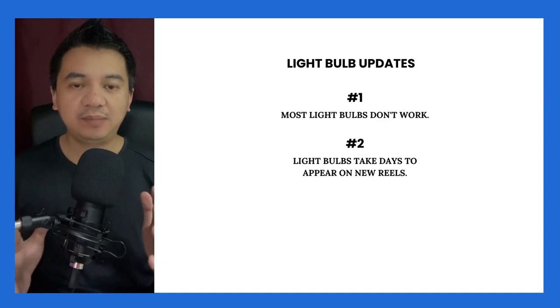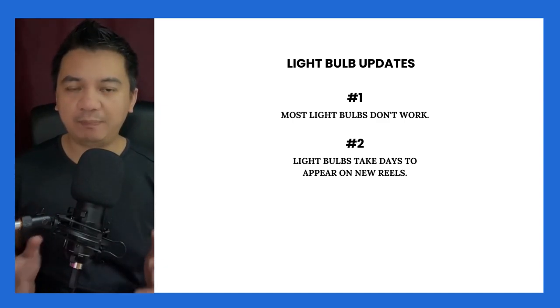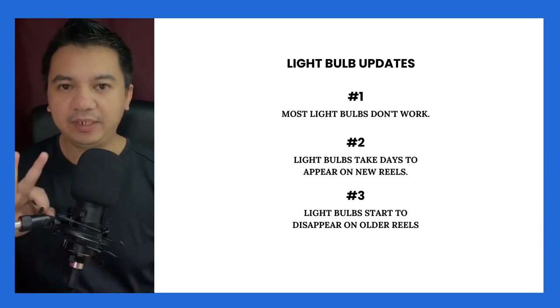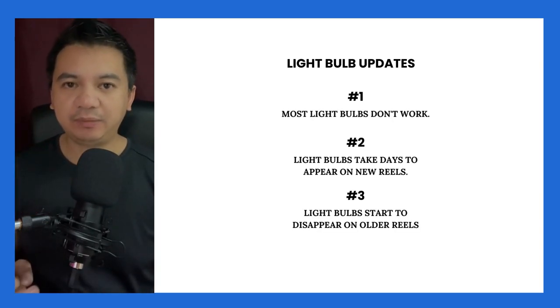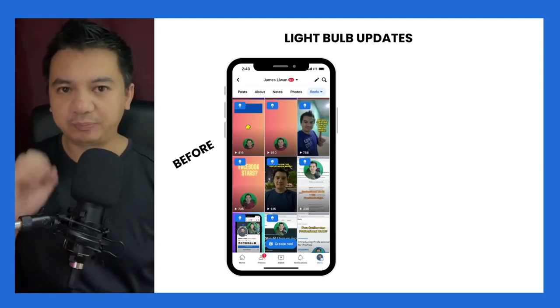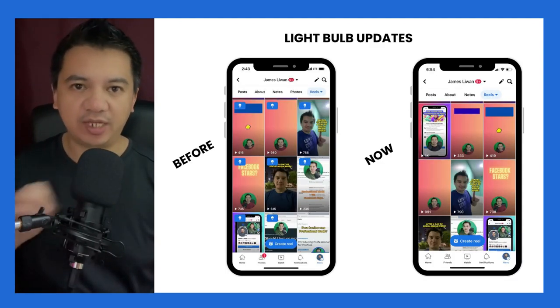Number 2: light bulbs don't appear right away on newly uploaded Reels. It will take 2 to 3 days before they appear. Number 3: light bulbs started to disappear on older Reels. 13 of my Reels which previously had light bulbs don't have them anymore.